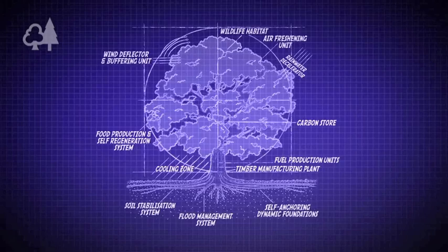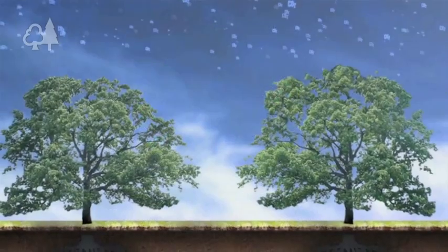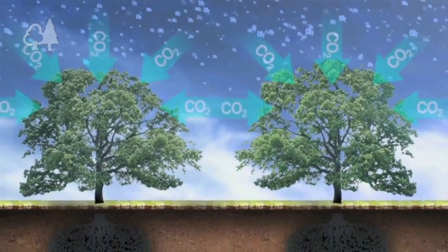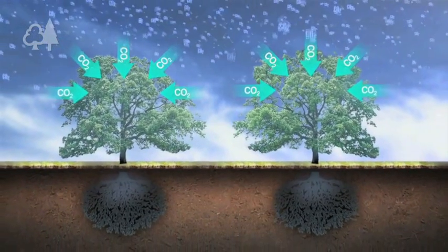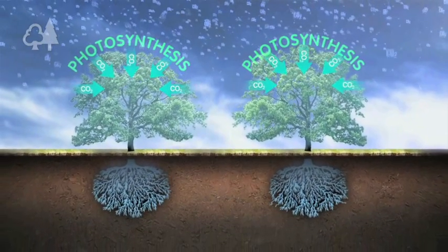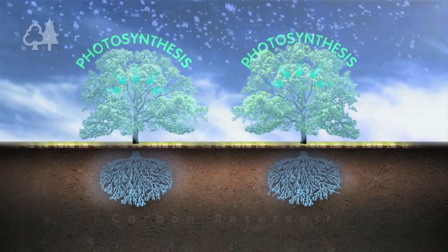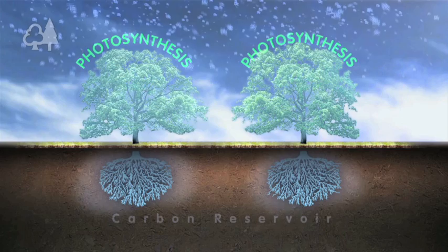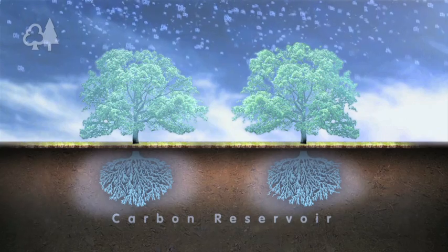Here's what they came up with. Trees and forests play a crucial role in regulating the climate. Through photosynthesis they remove CO2 from the atmosphere, binding it and storing it as carbon. The carbon is held in the forest biomass — in the trunks, branches, foliage and roots, and in the soil.